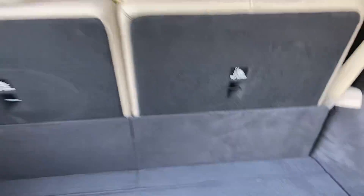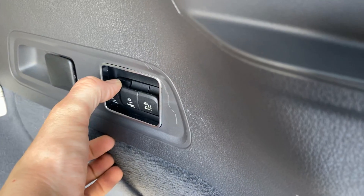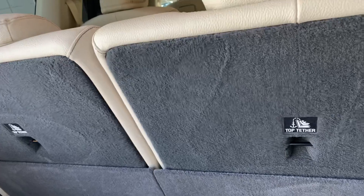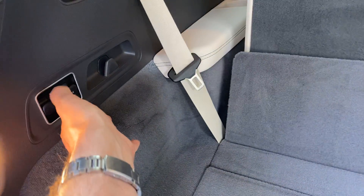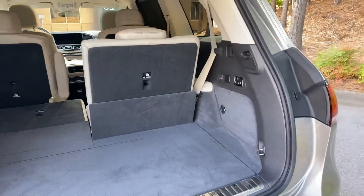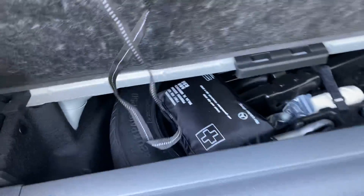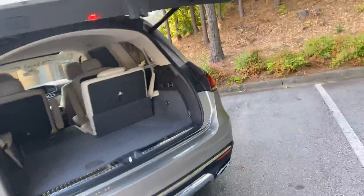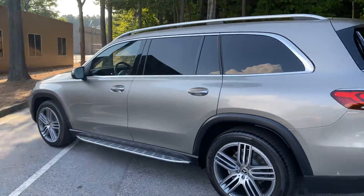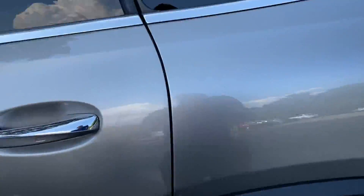This is the GLS 450 4Matic, so you have your three rows of seating. You can fold both rows down — there's a power button right here, just push that and it'll fold the seats down. On the second row you do the same. Underneath here you have your spare tire, first aid kit, and also your tonneau cover, so if you have any valuables you can cover those up.